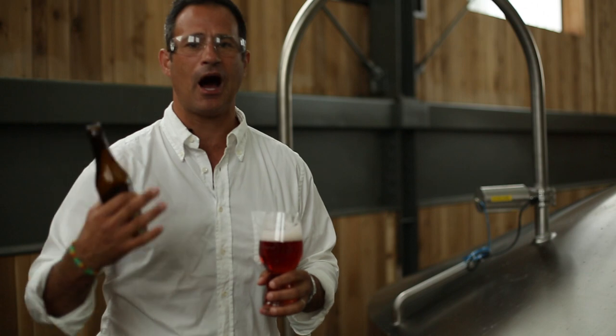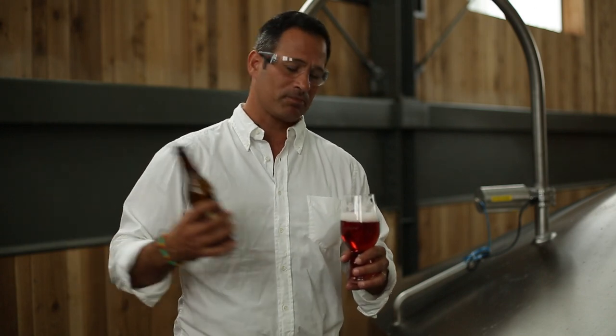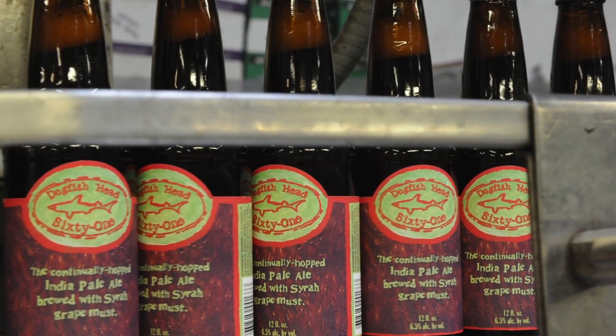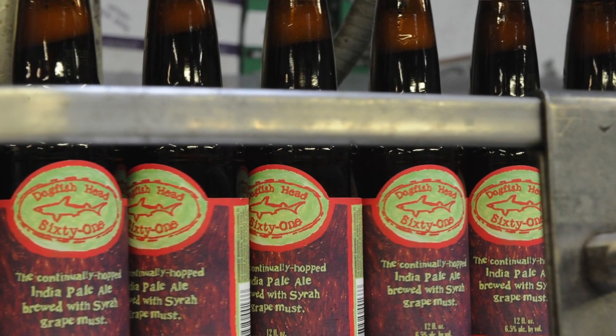So when you try 61, you'll notice that it's got a beautiful IPA hop character, but then it's got this really unique red wine complexity. You might think it's going to be sweet, but it's actually kind of dry. It's a fantastic food beer — goes great with chocolate. The label is very homemade; I actually painted it myself using watercolors that instead of water had the red wine mixed in with the red pigment. The 60 Minute was used for the green, and taking a page out of Warhol's book, melted chocolate is the brown, because this beer pairs beautifully with chocolate among so many other foods.